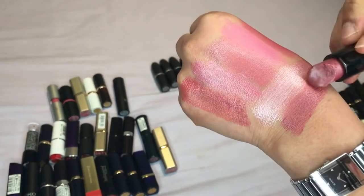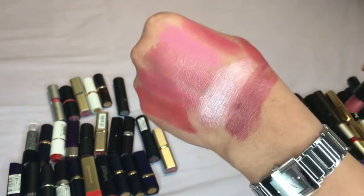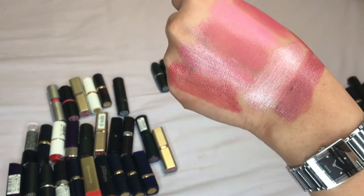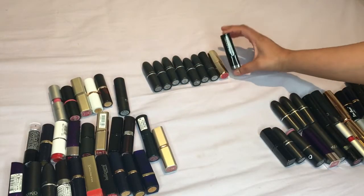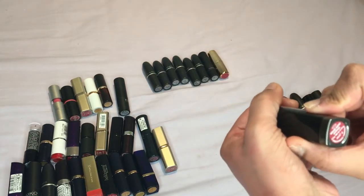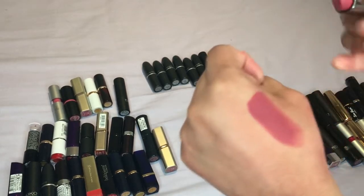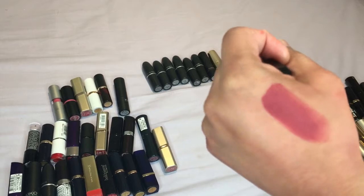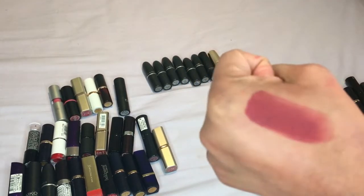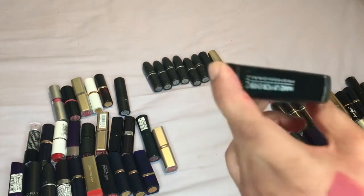I'll definitely be keeping this one — it is such a gorgeous color, it's really really nice. I don't think the camera is actually doing it justice, it's such a nice color. Then I'll pick this one which is a Make Up For Ever one, number Matte 6 — oh yes, I remember liking this one. Oh my god this is gorgeous, definitely keeping this one. It's really nice and matte and it's lasted such a long time so definitely keeping this one.